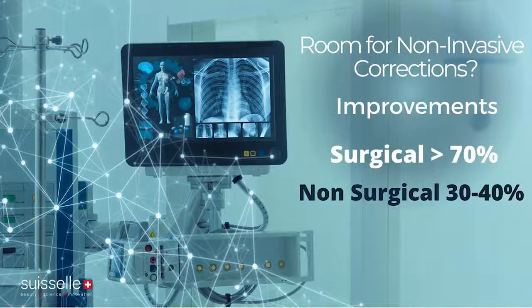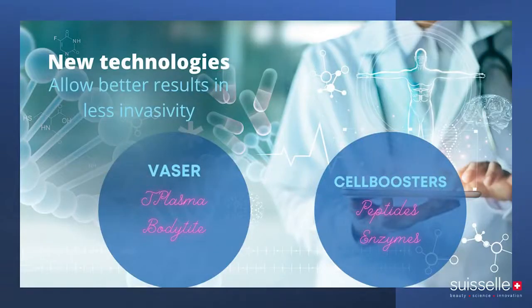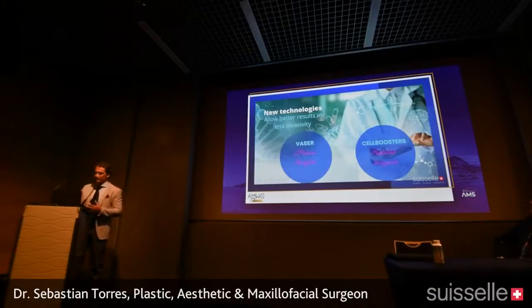Generally speaking, the less invasive we are, the less severe the aesthetic concern we can address. The intervention should be proportional to the expected outcome and the severity. When we were trained in residency, we expected around 30% improvement for non-invasive corrections and more than 70% improvement only with surgical corrections — but that's not what we have nowadays.